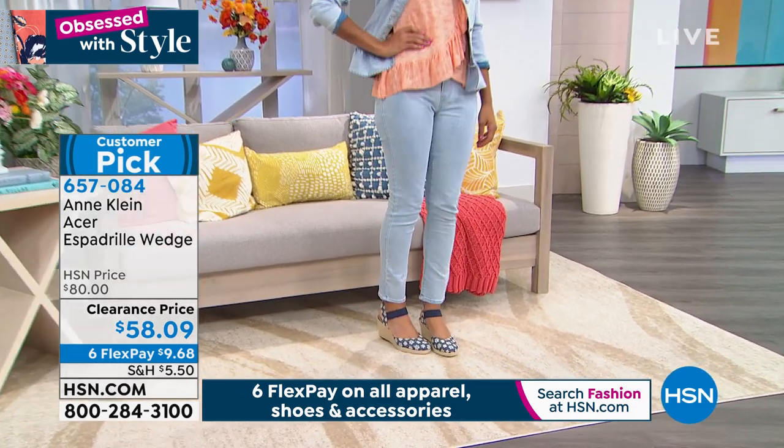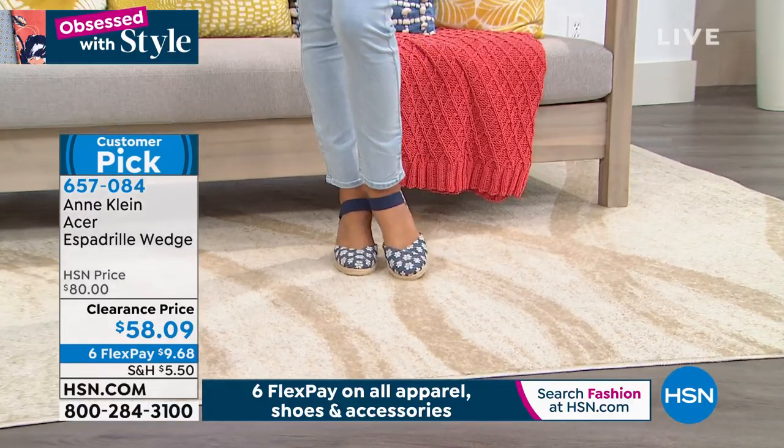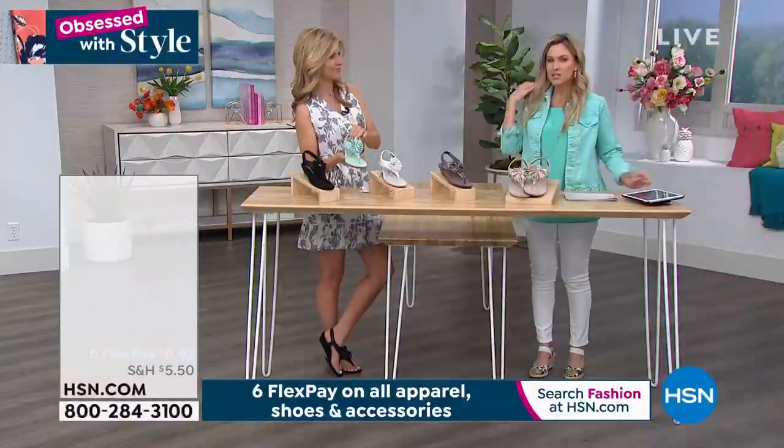We also have my personal favorite, which is the gold natural — it's got a little bit of shimmer, shine, and gold flex. And then we have the floral that I am wearing. Spring is in the air and maybe a wedge is just what you need.